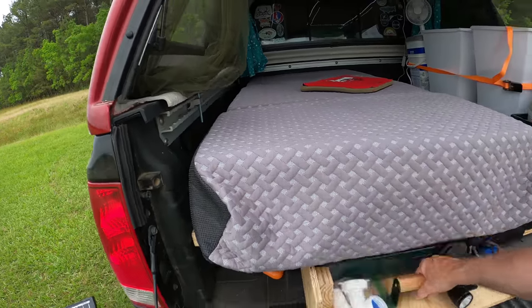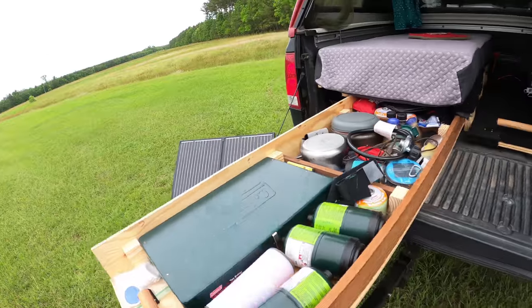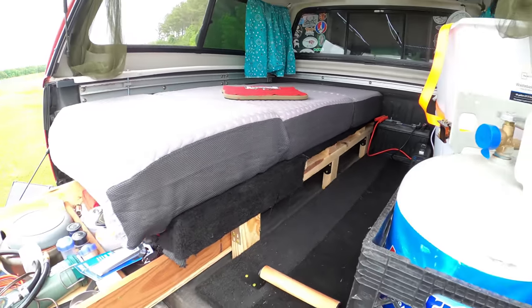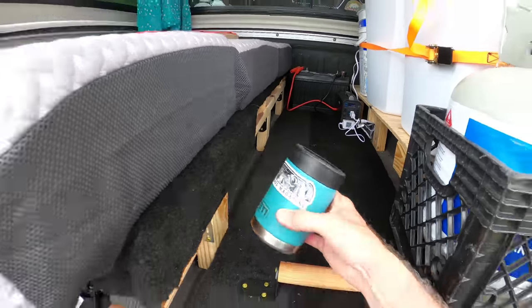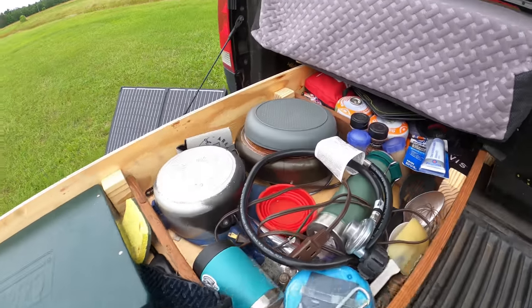The slide — I put the handles on and went ahead and put sides on because there's just no way I could get anything out of there without them. Basically anything, even that big, won't fit. I didn't want anything falling out or sliding around, so I closed it off and put some dividers in.